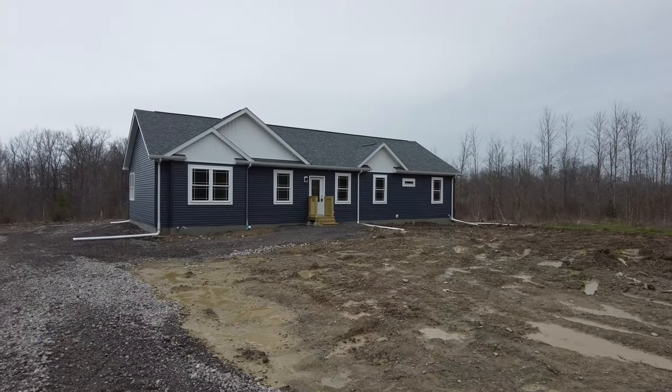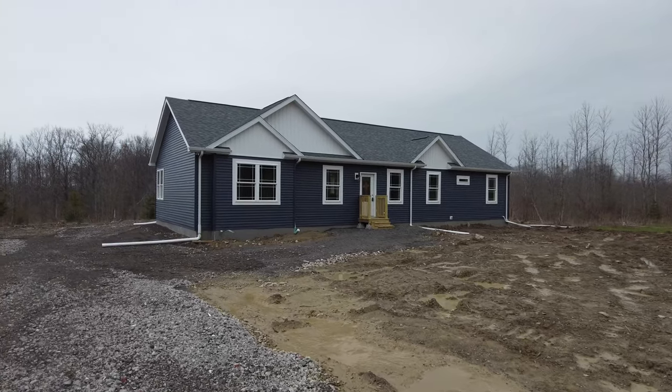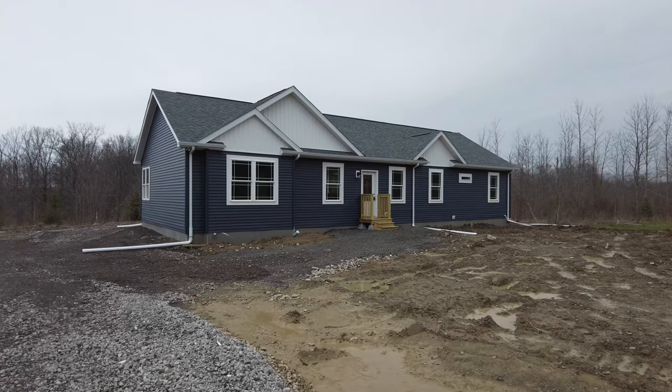Hi there, Jonathan from Buffalo Modular Homes. Behind me you see the La Bella Casa One — it's a 1,750 square foot three-bedroom, two-bathroom ranch sitting on a full basement. Let's take a look. A couple of things I wanted to point out from the exterior standpoint — some things they did that I think bring the house some really great curb appeal.